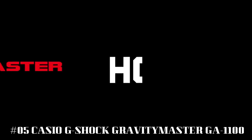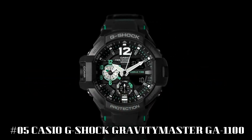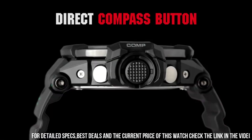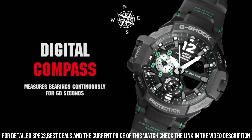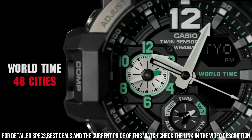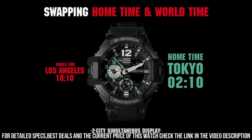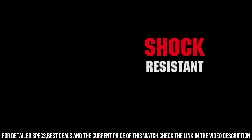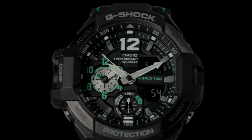Number 5: Casio G-Shock Gravity Master GA1100. G-Shock always keeps evolving and pursuing toughness. The Sky Cockpit model features world time function for pilots, allowing display of multiple time zones. Aviation watch. Display type: analog-digital. Case diameter: 5.2 centimeters. Case thickness: 16.6 millimeters. Band width: 24 millimeters. Band color: black. Dial color: black. Special features: world time. Item weight: 3 ounces. Movement: quartz.